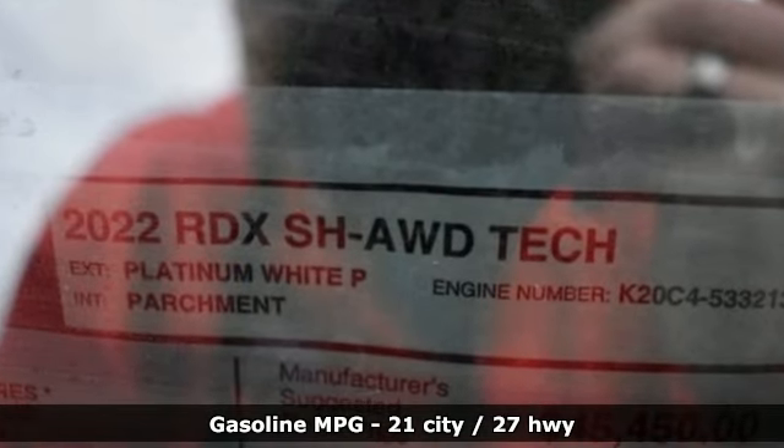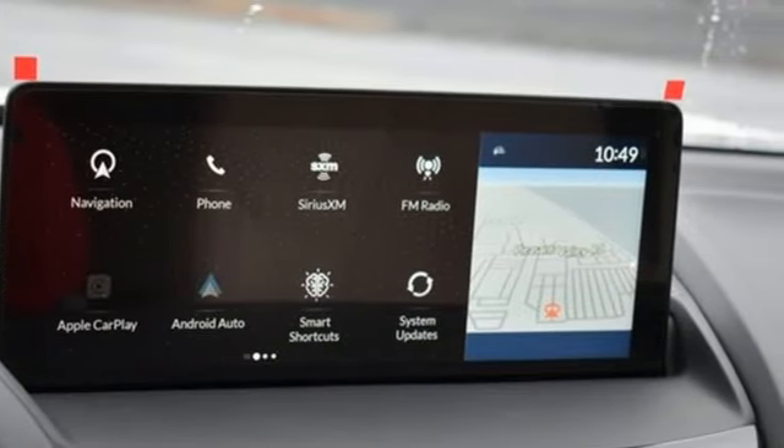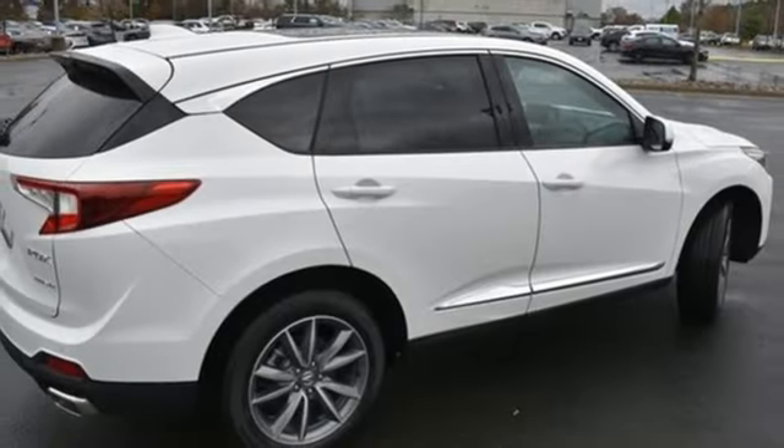Auto-dimming rear view mirror, Wi-Fi hotspot, dual zone climate control, integrated navigation system with voice activation, automatic transmission.